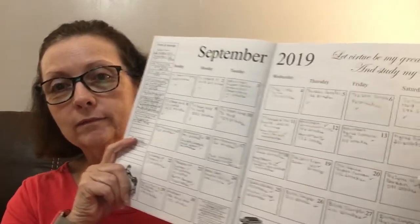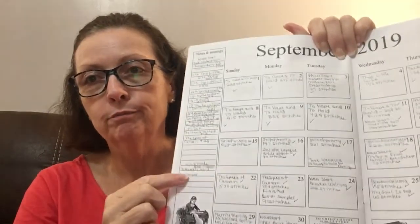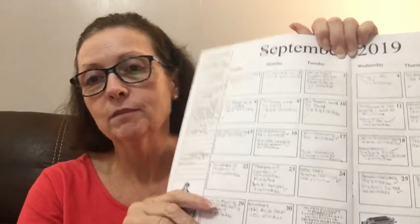Hopefully they'll come out with one for 2020 because I want to get another one. On this side I write down all my new starts and what date I started them, and my finishes over here — which are a piddly two little finishes, but that's better than nothing. For September I had 10 new starts, finished two things, a total of 9,270 stitches, and two FFOs.